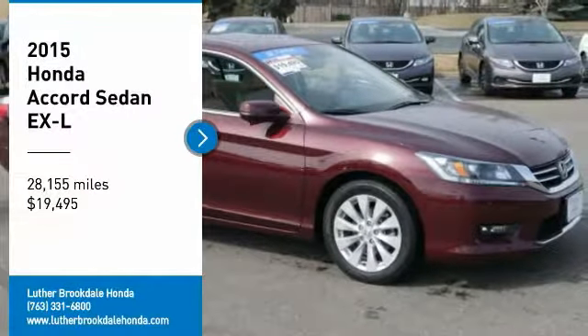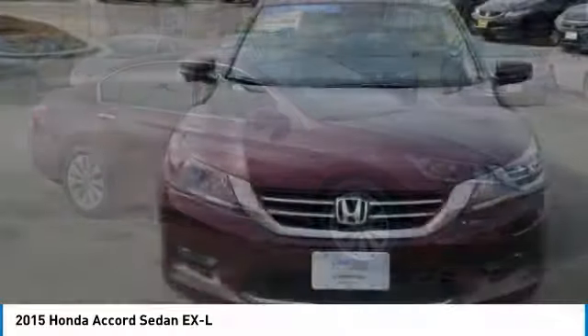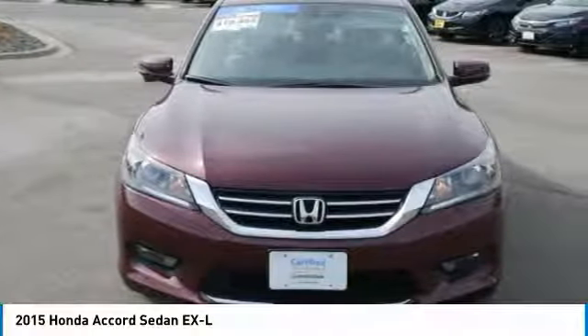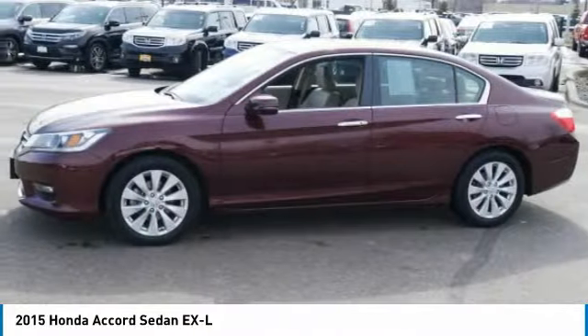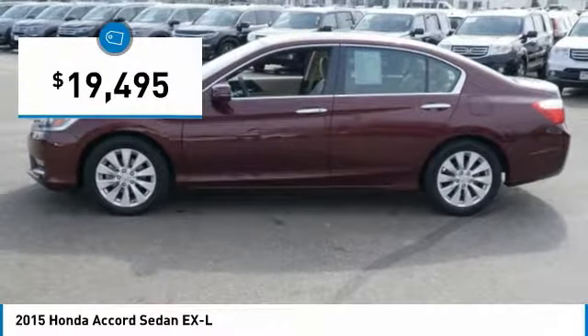We are pleased to show you the 2015 Accord — ingeniously simple, yet overflowing with luxury and technological creativity. All that and more in the Accord, priced below $20,000.